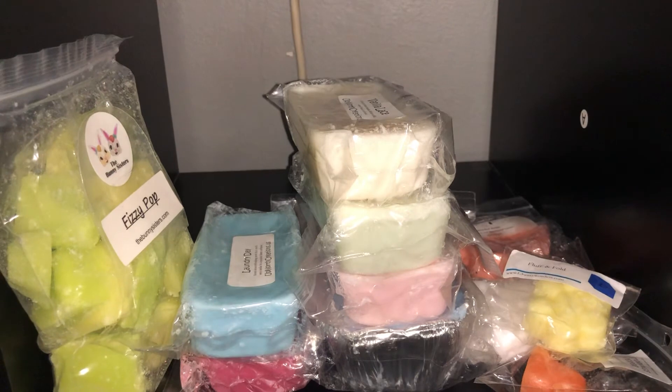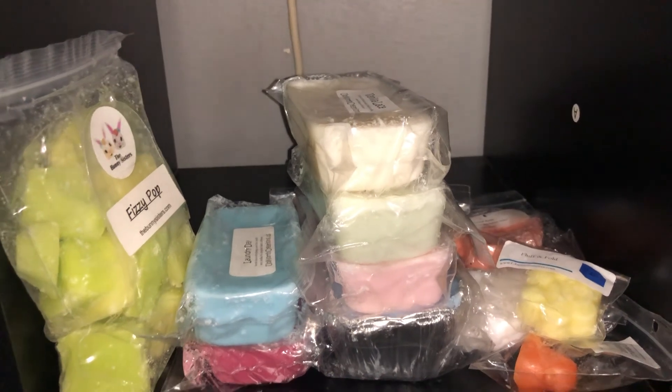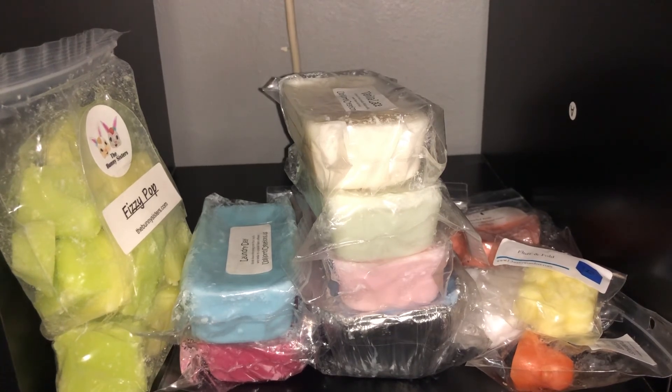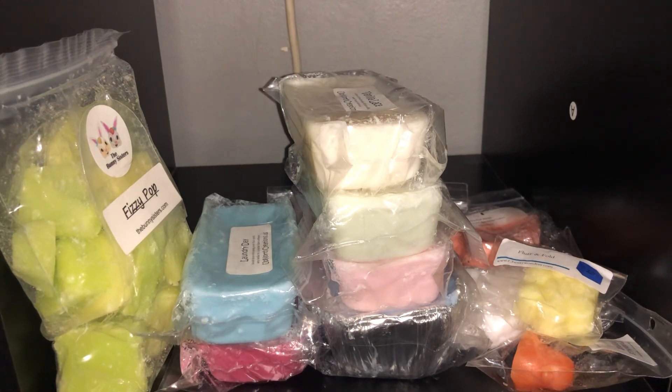These all smell amazing. I'm really, really happy with my order. I'm really happy with the service from the lady that sent me this. She was just really nice, very helpful, very quick to respond. Thank you, if you are watching this, to whoever sent it to me — I really enjoyed everything that I got and I'm excited to start melting. So, thank you guys so much for watching, and I will see you guys in the next video. Bye!